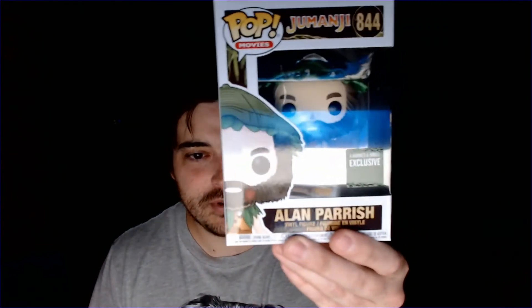This one is Alan Parrish from Jumanji — Robin Williams. I grew up on that movie. This pop is his jungle look when he first comes back out of Jumanji with the kids who are playing the game. Love this pop. I also love pops that come with no other pictures on the back — kind of just a one-off. Love that.